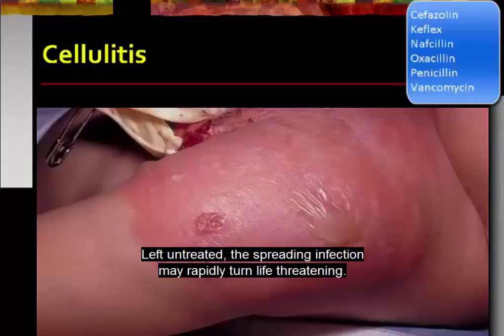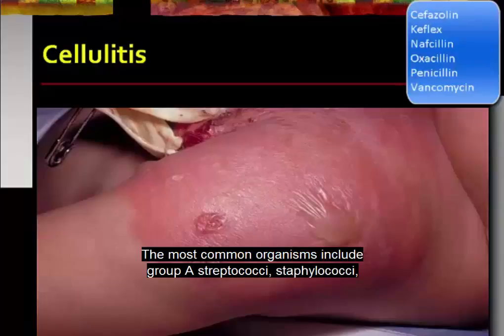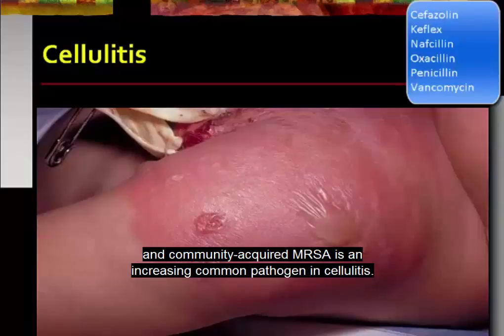Left untreated, the spreading infection may rapidly turn life-threatening. The most common organisms include group A streptococci, staphylococci, and community-acquired MRSA, which is an increasingly common pathogen in cellulitis.